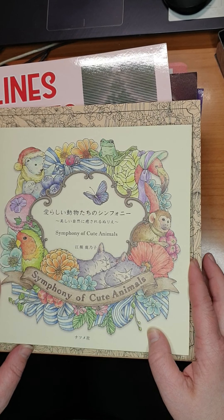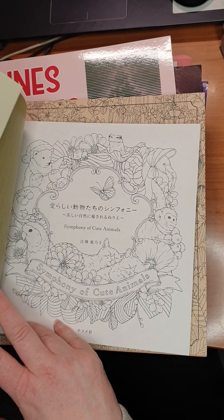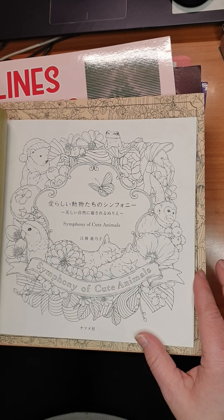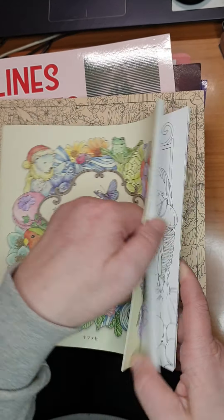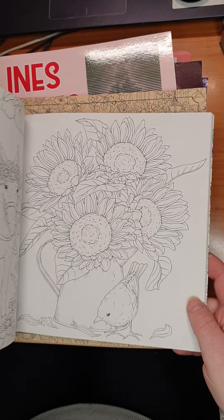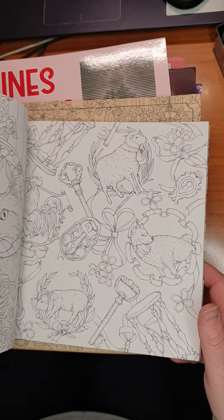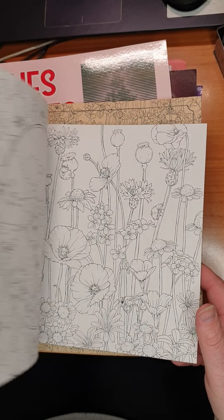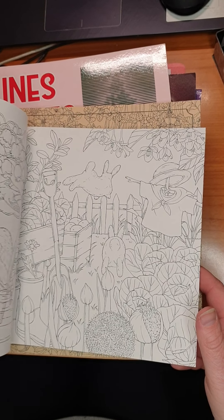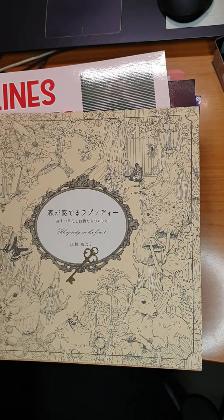Then we have the new one — Symphony of Cute Animals. I forgot her name, Iko Koon or something. She also has Minute the Boar and Rhapsody in the Forest. I love the coloring, the animals in her books — just the pictures, the art. I just love it. But I did not start it yet. I'm afraid of ruining it. It's beautiful, beautiful, beautiful.